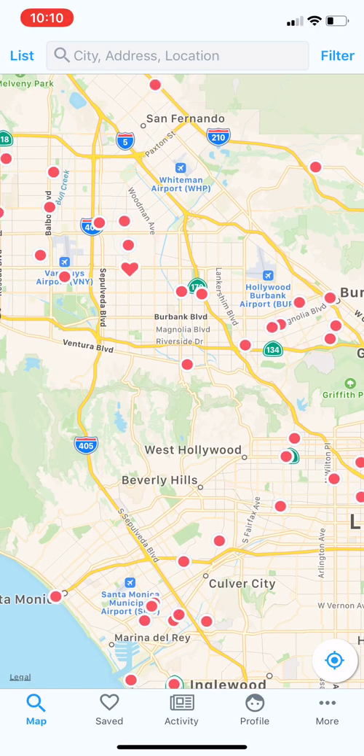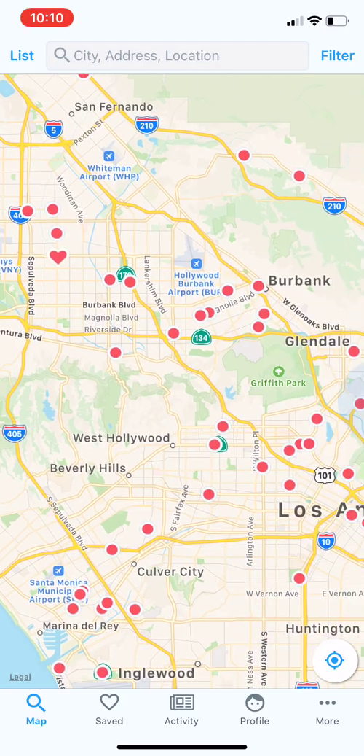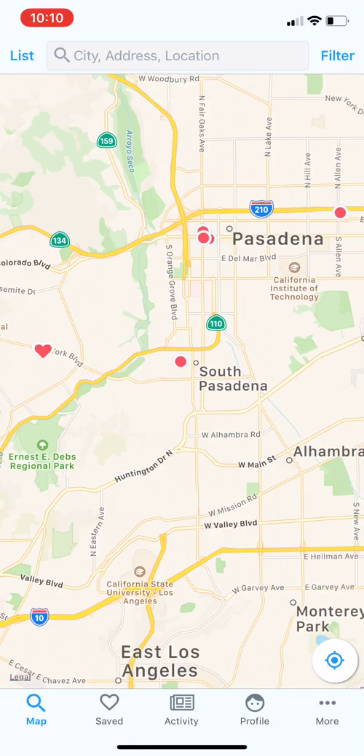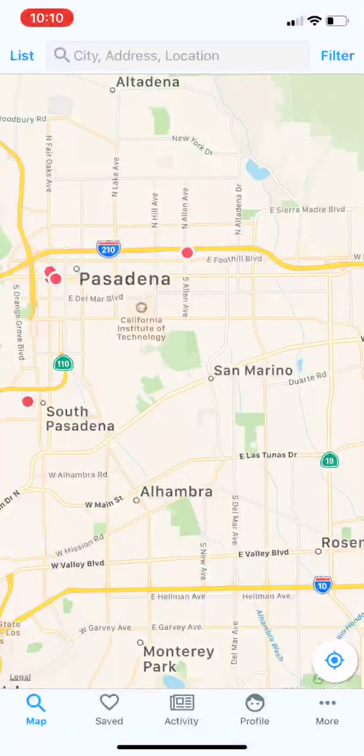It also lists locations that aren't within one of our designated regions. We want to cover everywhere, so if you know of a place with pinball and it's not on the map, please submit that location to us. As you just saw, when you pan and zoom around the map, new locations load.